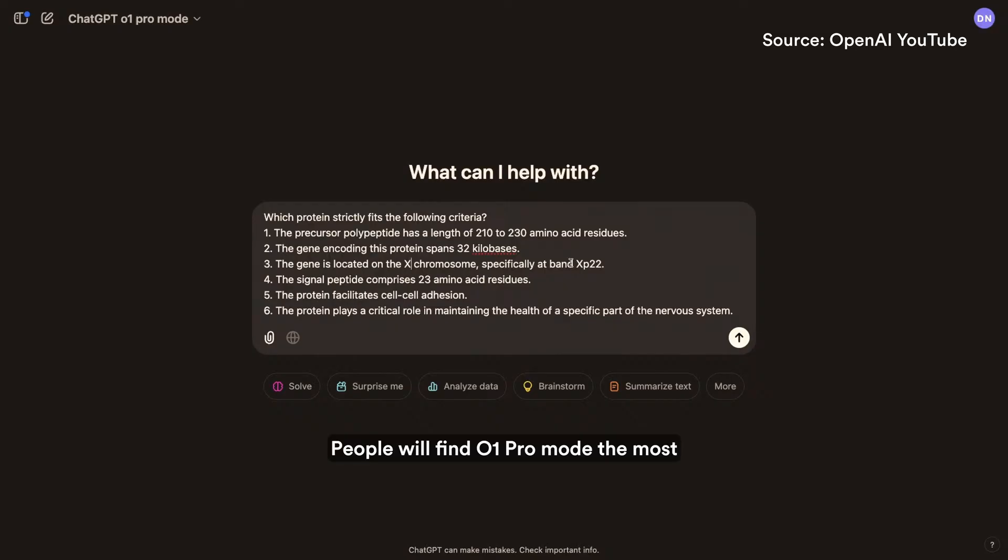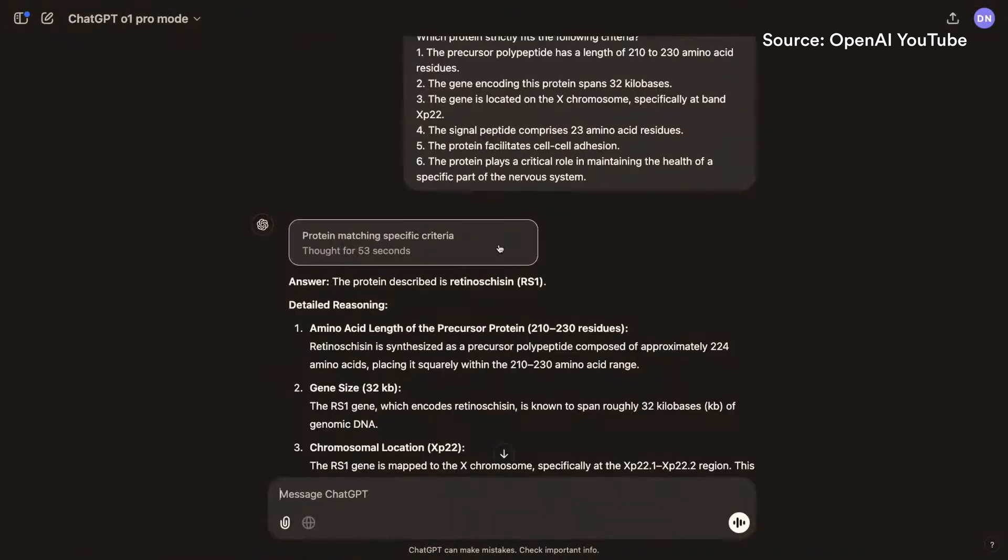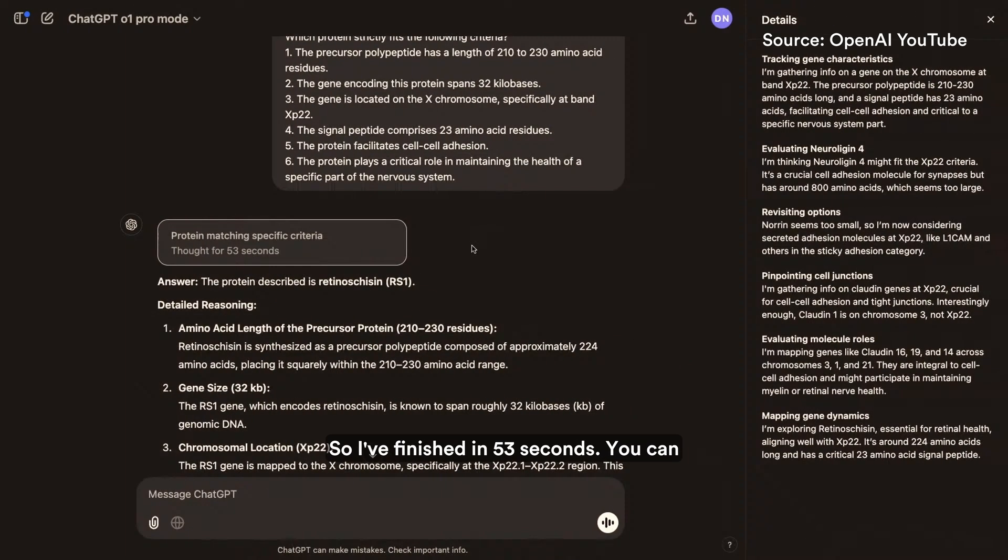People will find O1 Pro Mode the most useful for hard math, science, or programming problems. It finished in 53 seconds, and you can click and see some of the thought process that the model went through to get the answer.